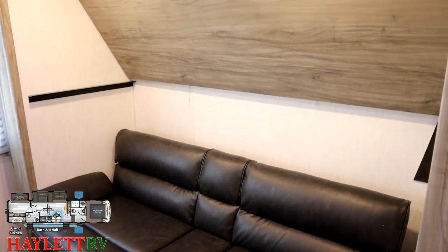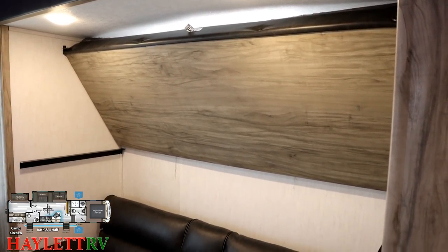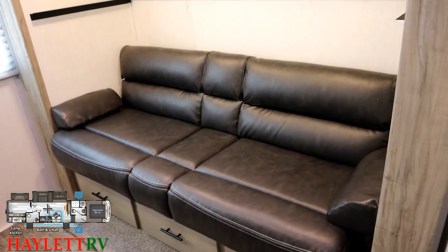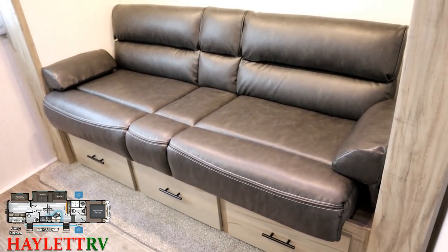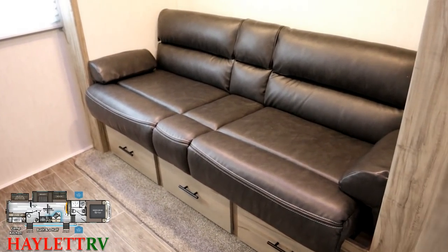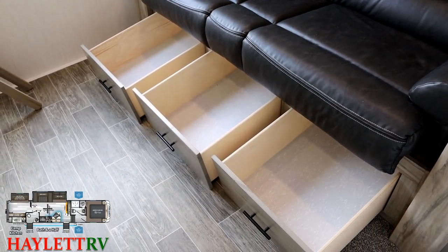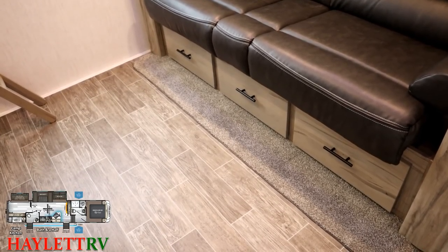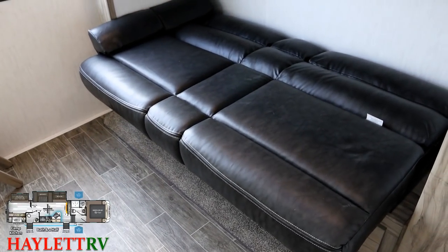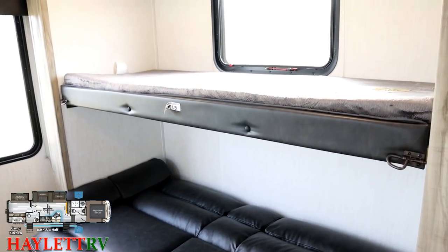This bunk room can also convert into a second living room. That's a 300-pound rated bunk, by the way. Down here it has something a lot of folks are looking for — a sofa in the bunk room, not just one of those cube folding jobs. There's triple drawer extension down here, so you've got yourself some great dresser space already in this bedroom. That sofa can easily fold down into a sleeper, and you can flip down the 300-pound rated bunk above to get yourself some great sleeping capacity back here.